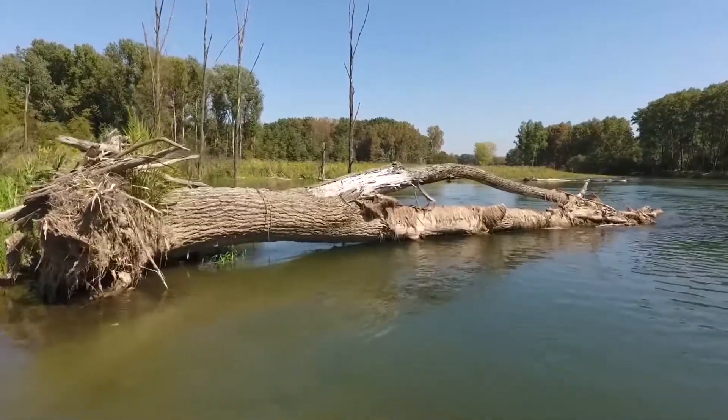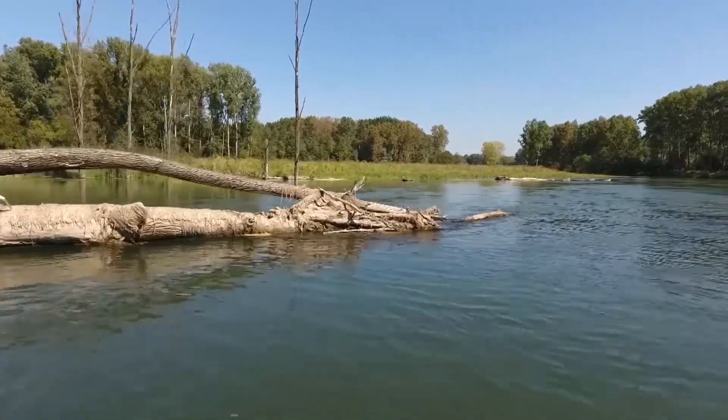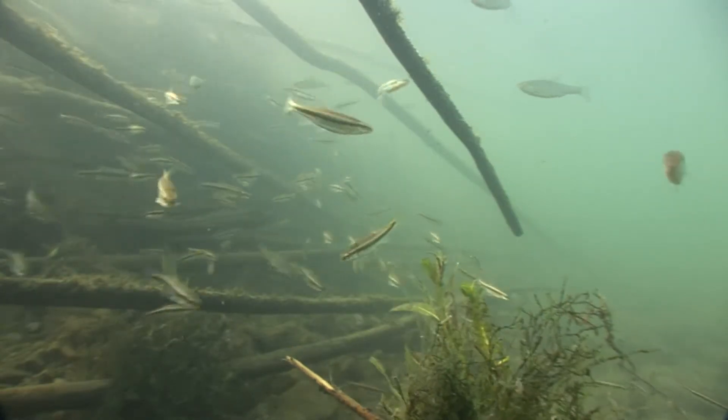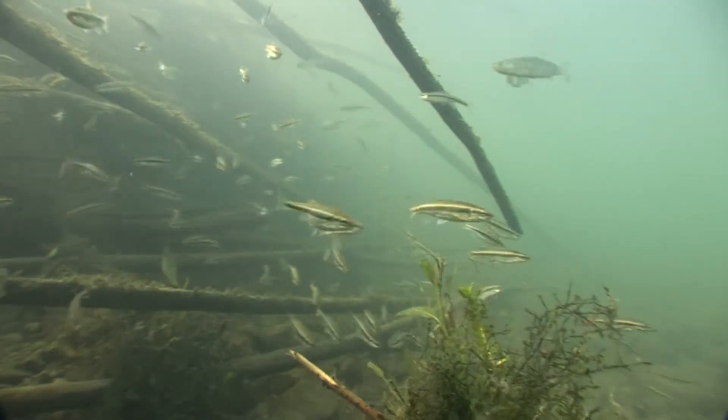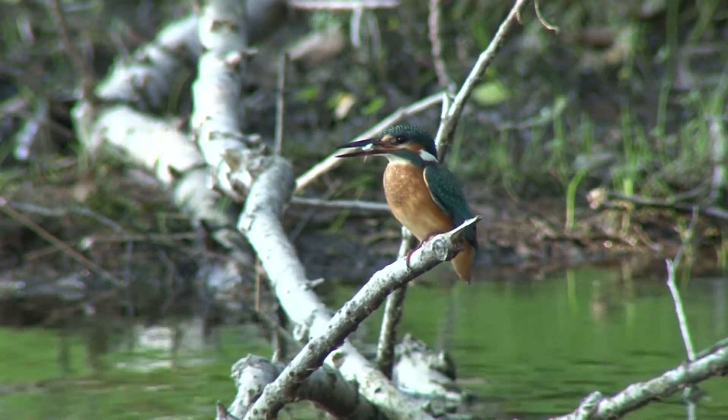Many typical species of fish live in the obstacle-free river and are increasing in number thanks to the new spawning grounds — something the kingfisher is also glad about.